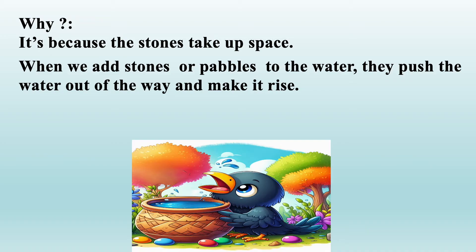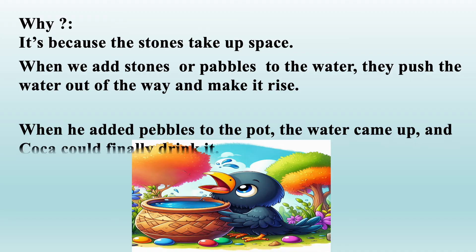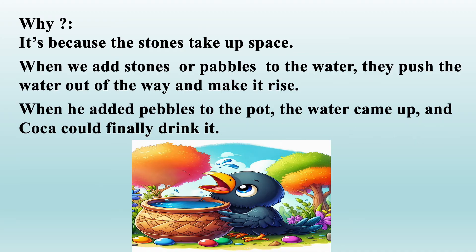Why does this happen? It happens because stones take up space. When we add stones or pebbles to the water, they push the water out of the way and make it rise. When Coco added pebbles to the pot, the water came up and Coco could finally drink it!